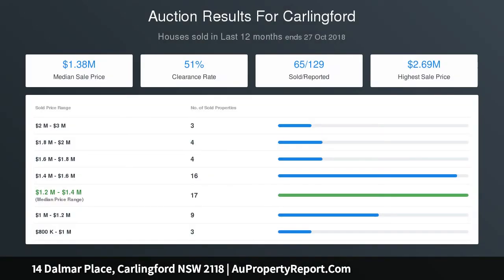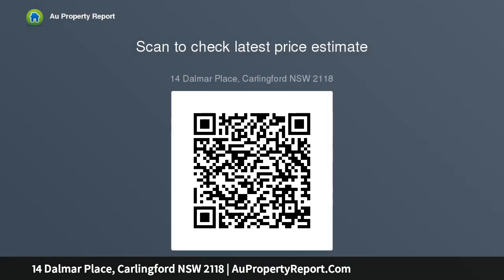As many as six bedrooms over two levels, two with ensuites. Main bathroom features oversized shower and bath, separate WC. Upper level features bedroom with walk-through robe and ensuite. Auto double garage with internal access, internal laundry, ducted air conditioning, gas cooking, hot water and barbecue outlet, and a sparkling inground pool.